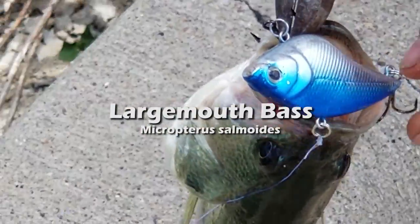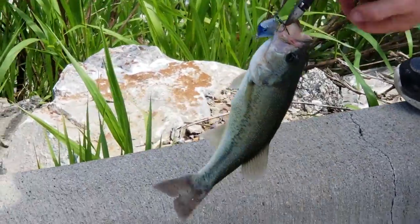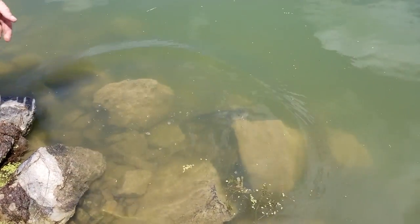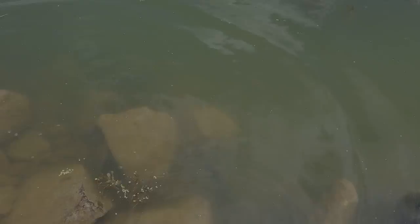The largemouth bass — I feel like this is the most widely known species of fish. The female can lay up to 40,000 eggs at a time. This fish never stops growing, and the biggest one ever caught was 22 pounds, 4 ounces. That's one big fish.